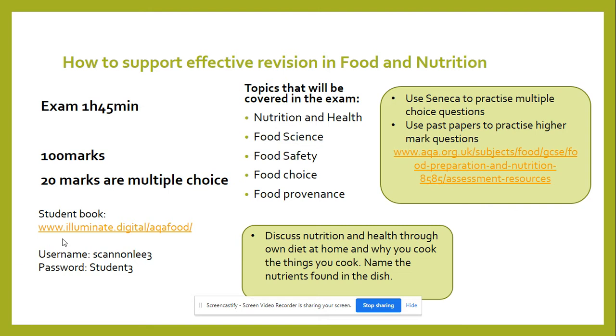For nutrition and health, students are required to know the five nutrients, where to find those five nutrients within food and ingredients, and what the functions of those five nutrients are in the body. For health, students must know the different specific aspects within the life stages and the excess and deficiency of each of the nutrients.